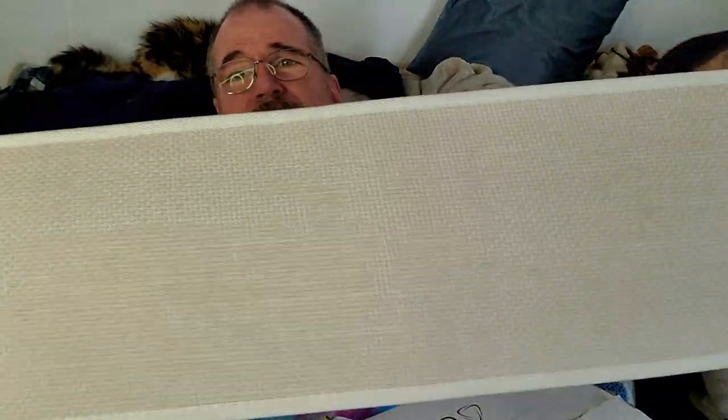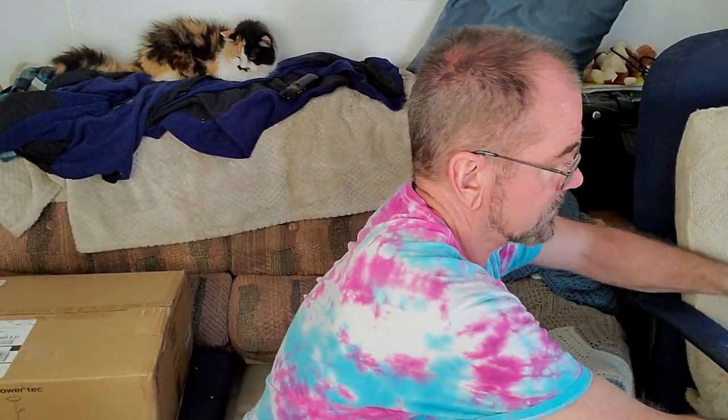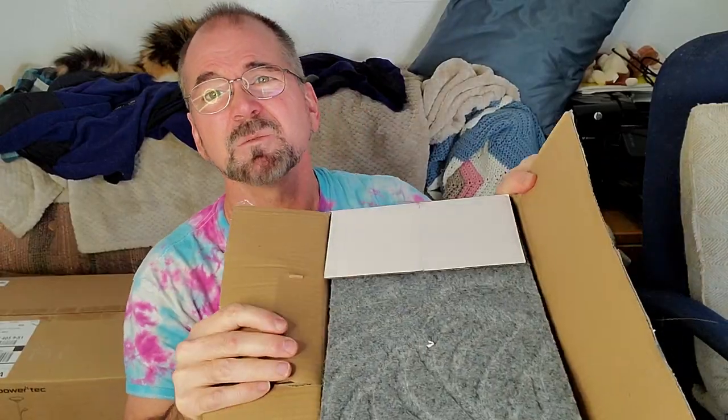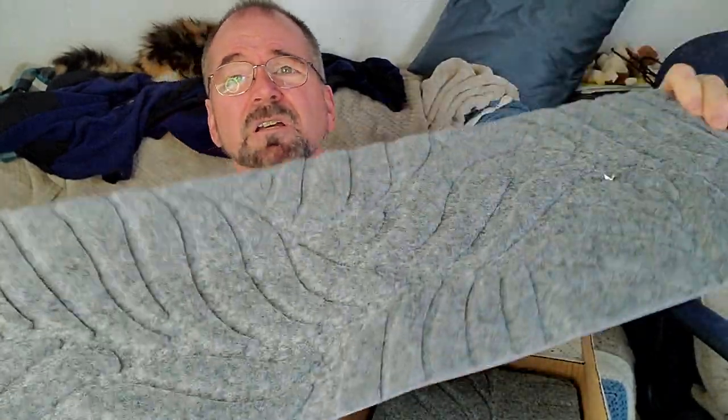Next up are these stair treads. In case you haven't seen these, they go on your stairs — little carpet pieces, like 15 of them. The good heavy ones are like $60. And I got a second box of them too. I'm not sure which ones I'm going to keep. The second box is the cheaper, thinner ones — actually $40. Same idea though.